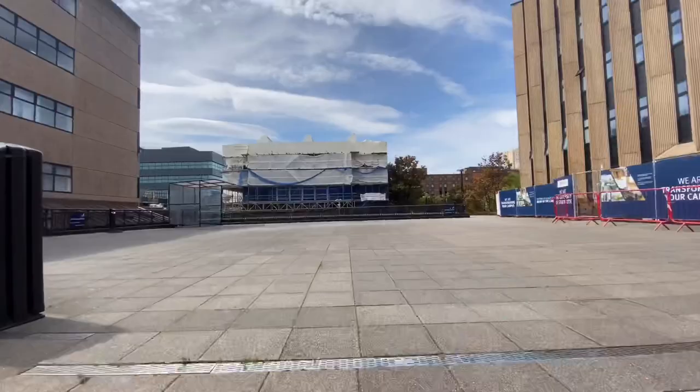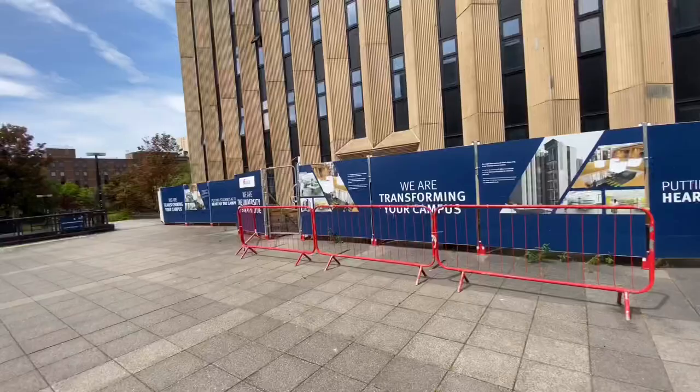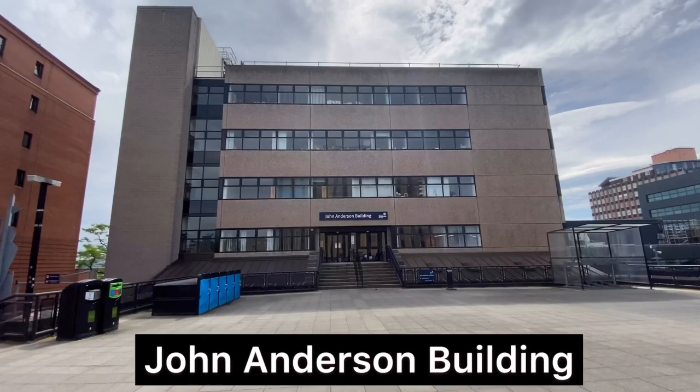This is a new building going to be constructed here. Just opposite to it is the John Anderson building, and anyone coming for a chemistry course will have some of their classes held in this building.